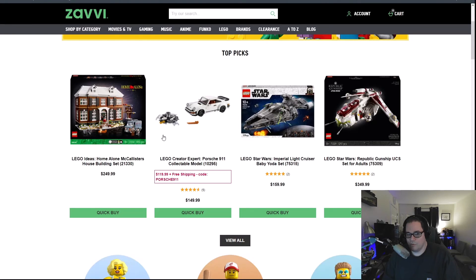Pretty good. So if you get a chance, take a peek — go to us.zavvi.com and grab yourself a Porsche 911.